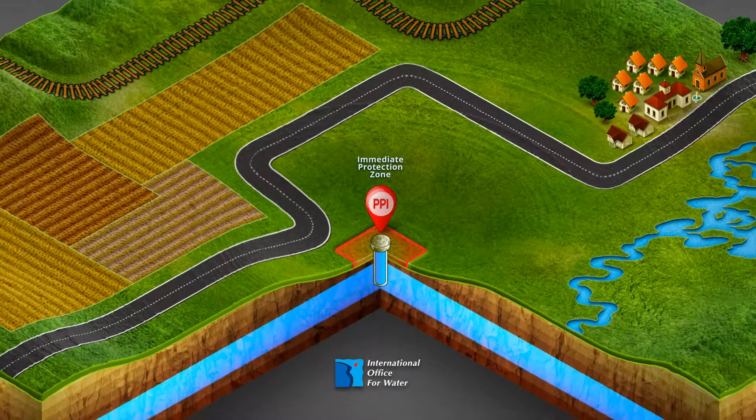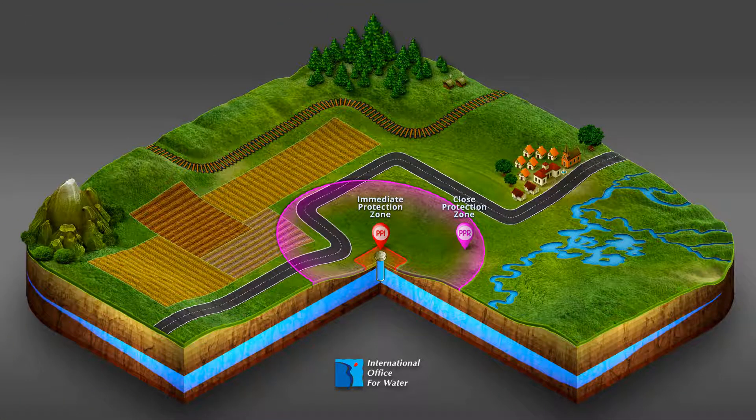The immediate protection zone, the closed protection zone, and the remote protection zone. These three zones limit the risk of pollution related to a traffic accident, for example, and/or involuntary spilling of polluting substances. In most cases, except for exemptions or derogations, immediate protection zones are fenced-off areas and come under a public authority. All activities are prohibited apart from those related to using and maintaining the water abstraction device and the perimeter itself. If there is no immediate protection zone, a petrol spill following a traffic accident involving two vehicles is likely to quickly reach the water table.